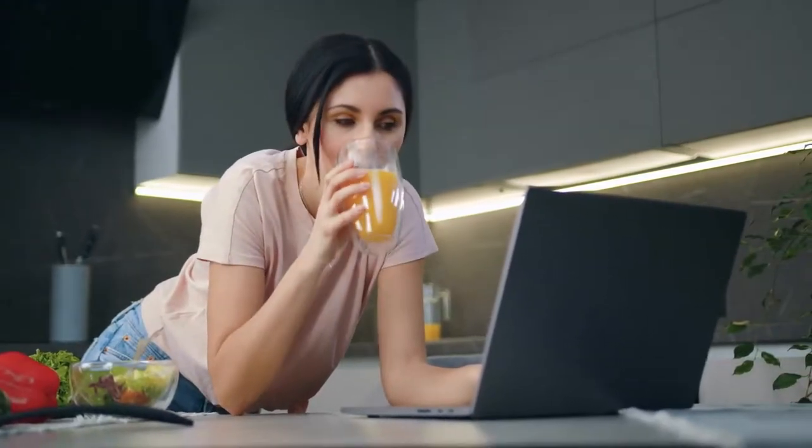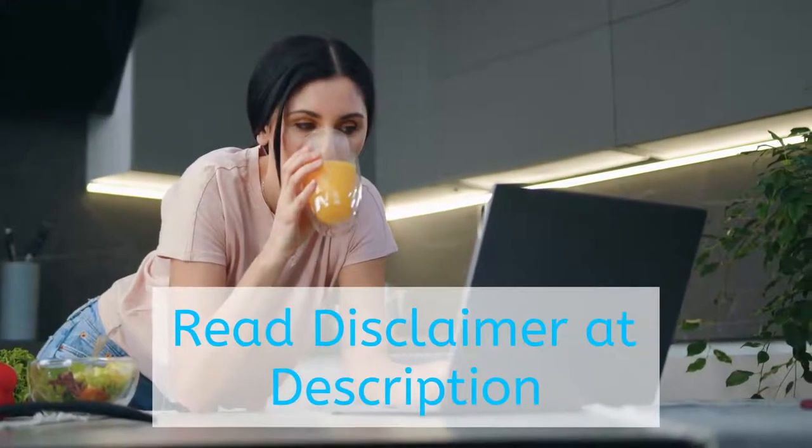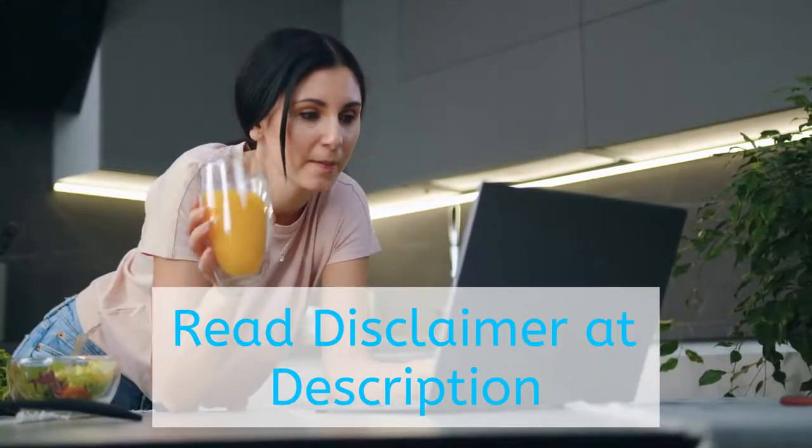Before we continue, please read the disclaimer in the video description because investing possesses risk.